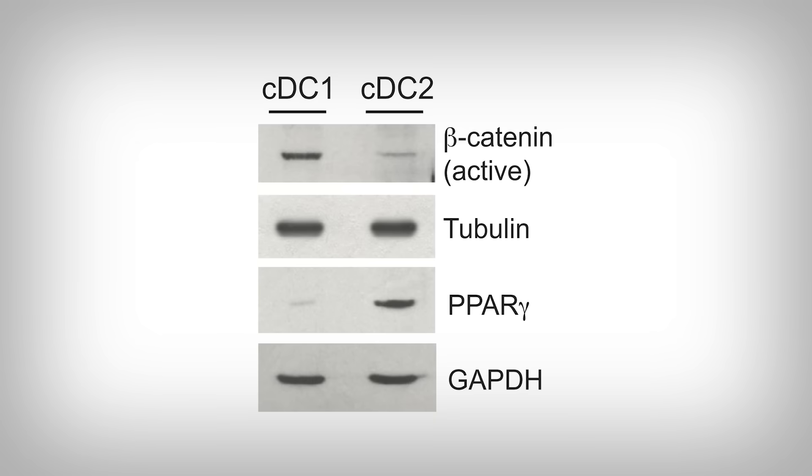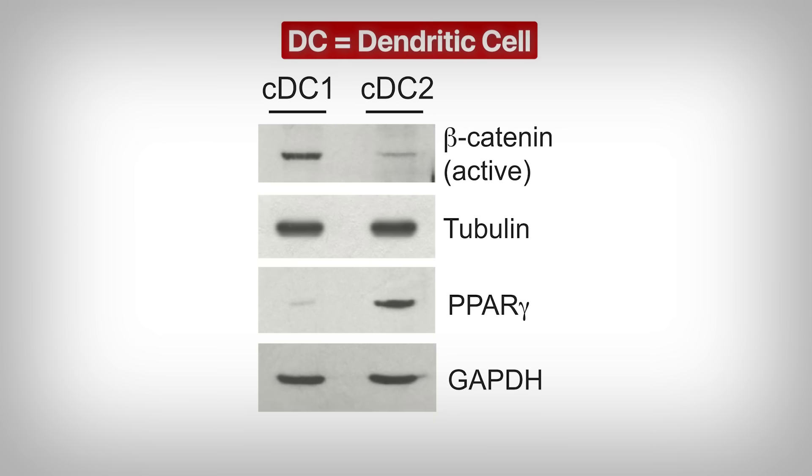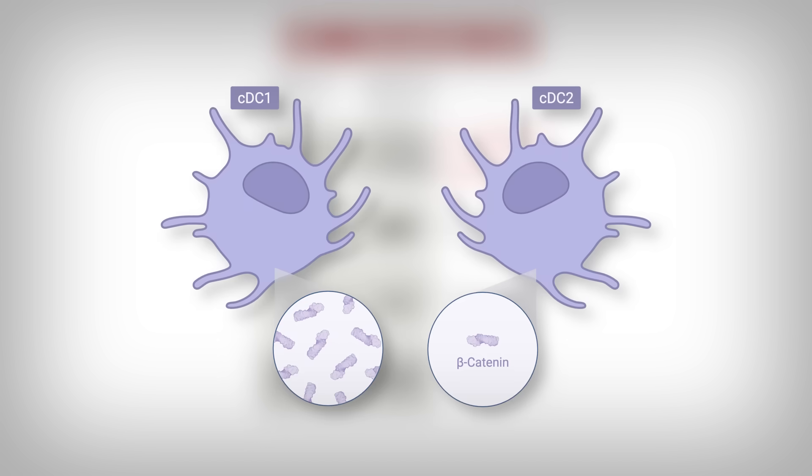The researchers have this population of dendritic cells, and even within the dendritic cells, there is a subpopulation — CDC-1 and CDC-2 dendritic cells. Here, we're looking at key proteins within both subpopulations. Notice the designations up top. On the right, we have a few different proteins — you might recognize one of them. That's right, beta-catenin. Since we're measuring protein levels, just think of the darker and larger the splotch, the more protein is there. Clearly, the CDC-1 dendritic cells have far more beta-catenin.